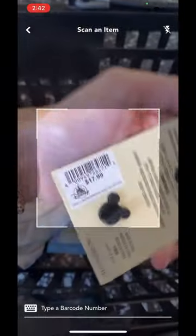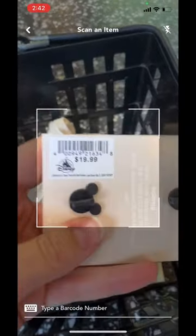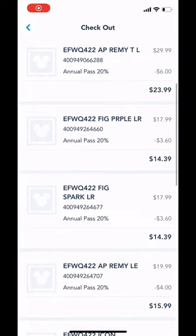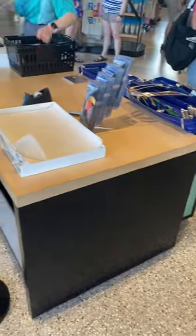Then hit 'Scan an Item' and just scan all of the items you want to check out. Here I scanned this pin — it pops up — then you can hit 'Scan Another Item.' After you scan all of your items, you'll see them show up here. If you have an annual pass or any discounts, they automatically show up if you do it through your account.